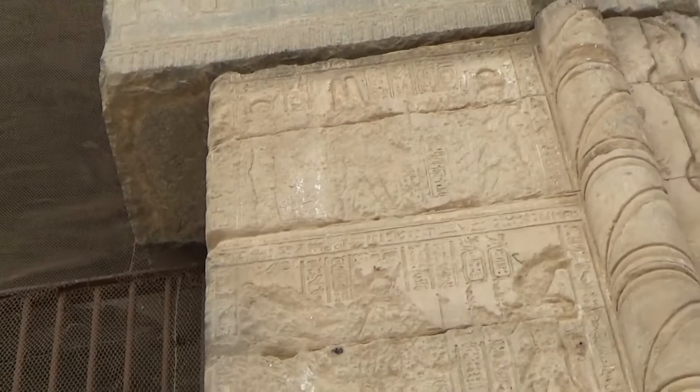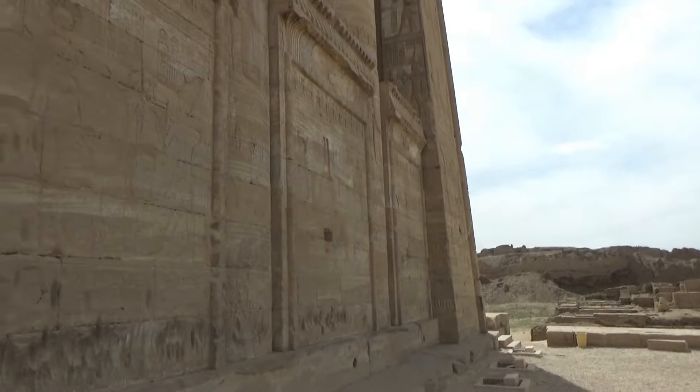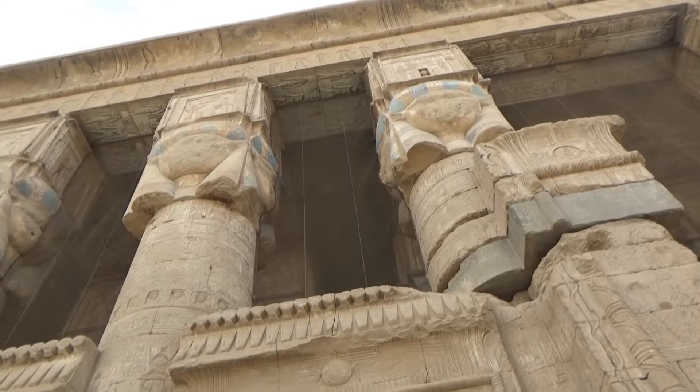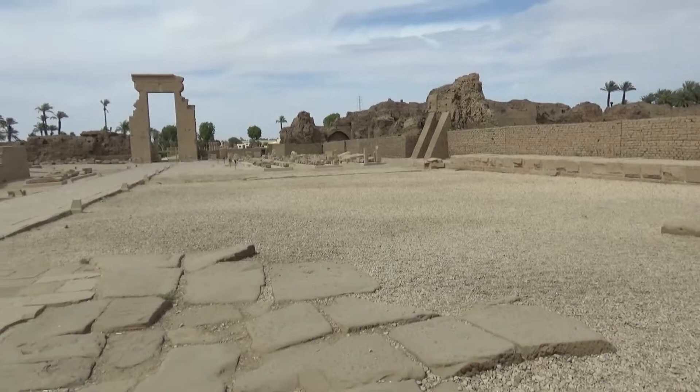It is one of the Ptolemaic temples that we are going to visit. But the place where we are, Dandara, used to be always a center of the cult of the goddess Hathor. She started to lead the Lion Valley — she had gone to Nubia and converted herself into the form of a lioness, goddess Sekhmet, in order to hide. She stayed there for a while and the Nubians there built a temple for the goddess Hathor.